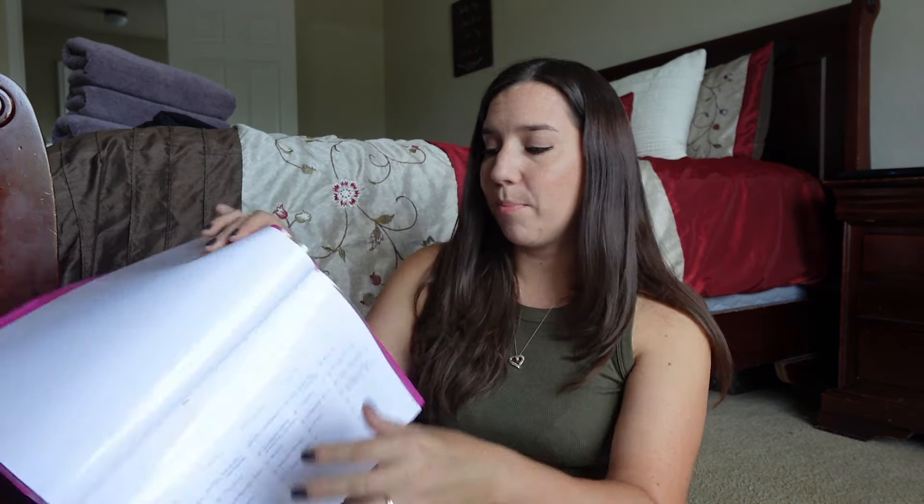Haley's schedule — I printed this off of the Good and the Beautiful's blog site. On their website under planning, they have different schedules you can print out, like block schedule, loop schedule, and relaxed schedule. Relaxed does not work for me, and I didn't really like the loop schedule too much. So this is kind of like a checklist one, though they won't be checking it off.